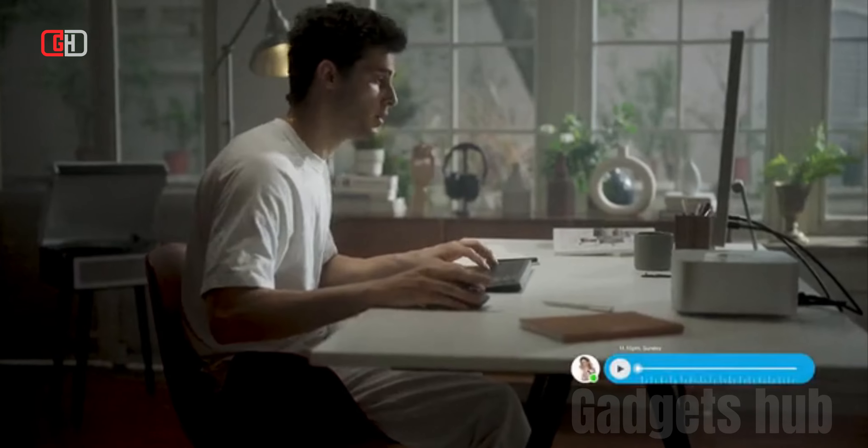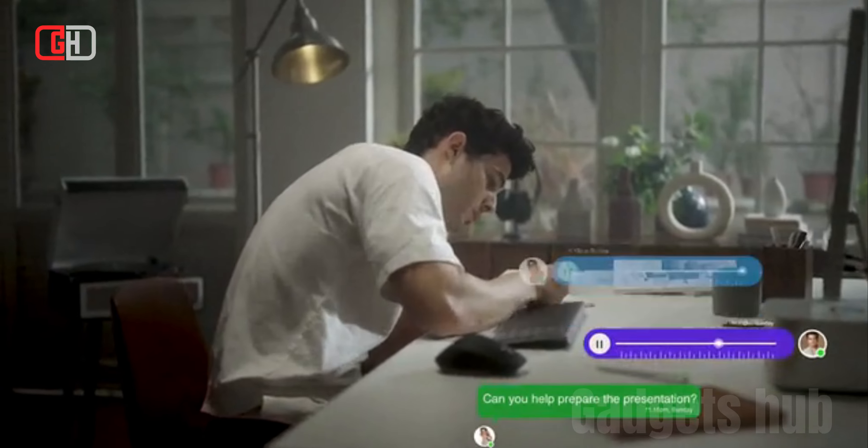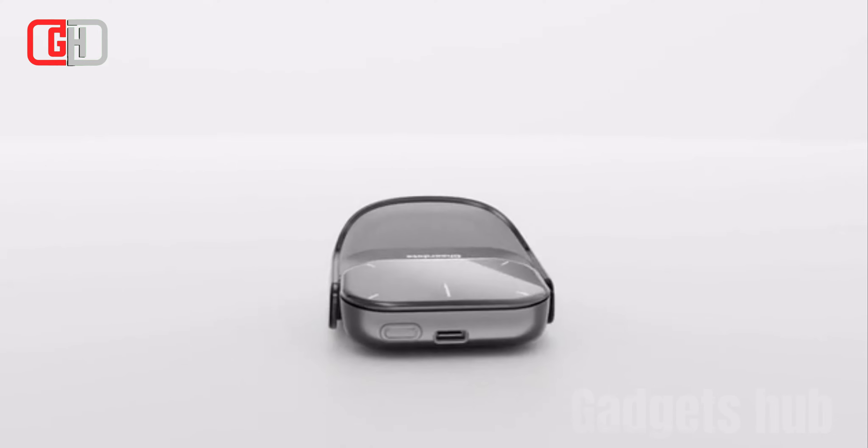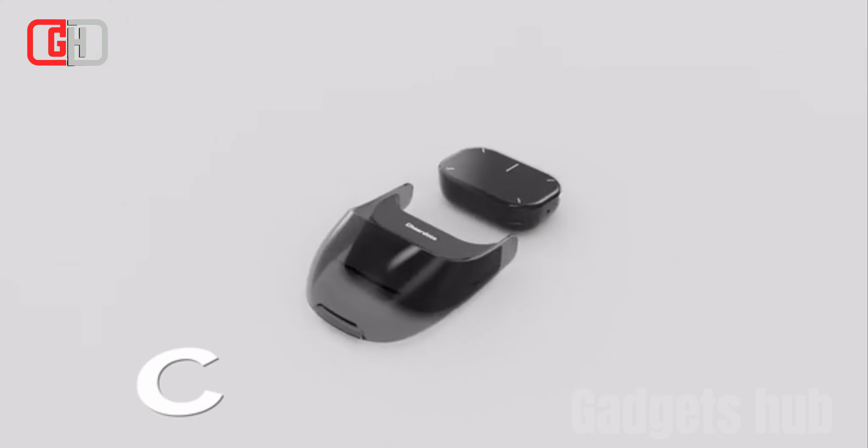The CheerDots 2 is a revolutionary mouse that combines the versatility of a traditional mouse with the power of artificial intelligence. It incorporates ChatGPT, a state-of-the-art AI language model, enabling users to perform a wide range of tasks with voice commands and natural language processing.